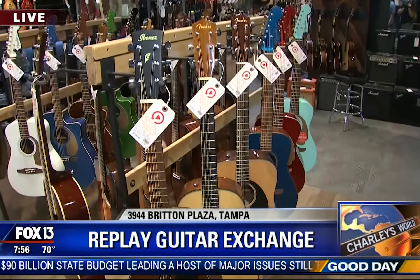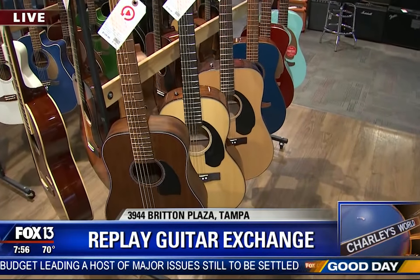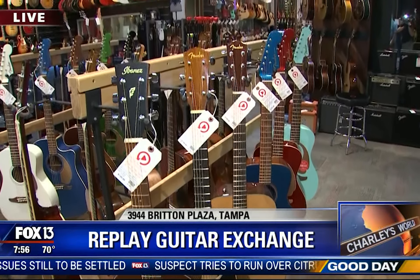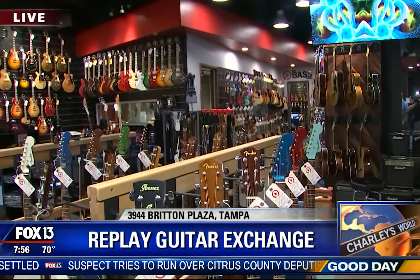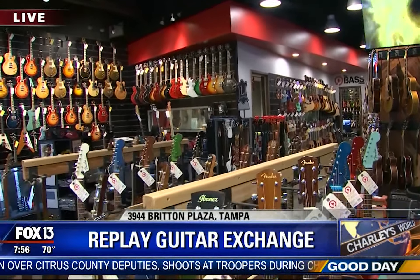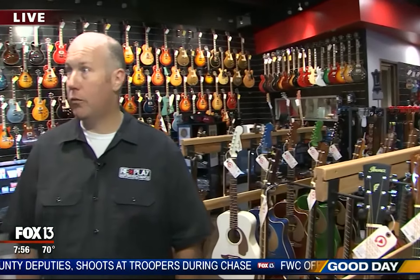This is a guitar shop. You're not going to come in here and rent a saxophone for your kid playing in the high school band. There are no drums, no keyboards. This is for the guitar guru. They do have a few folk instruments like banjos and bass guitars as well, but the primary focus is electric and acoustic guitars — new, used, some vintage, some real collectibles.